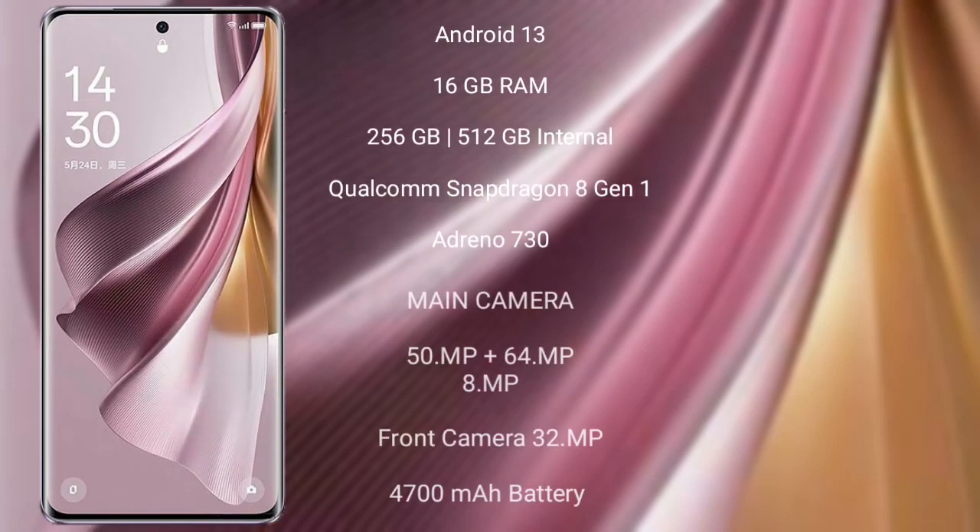OPPO Reno 10 Pro Plus runs on the Android 13 operating system. It comes with 16GB RAM and 256GB or 512GB internal storage, Qualcomm Snapdragon 8 Gen 1 processor, and its GPU is Adreno 730.